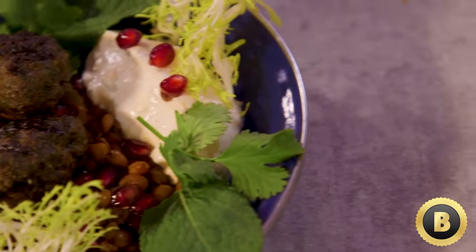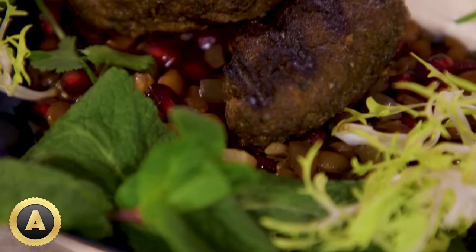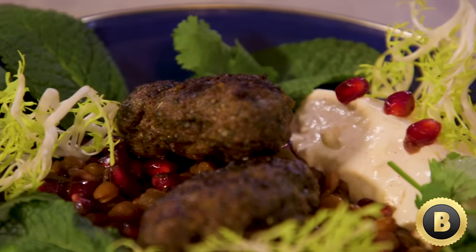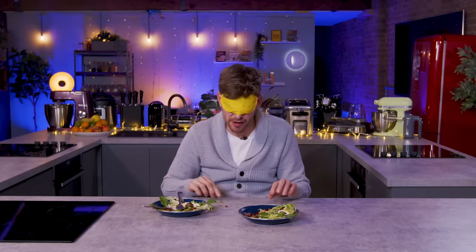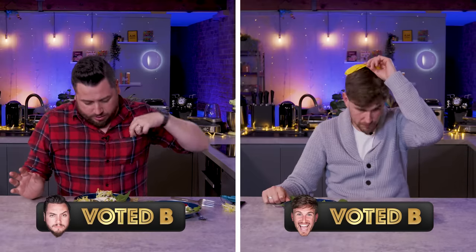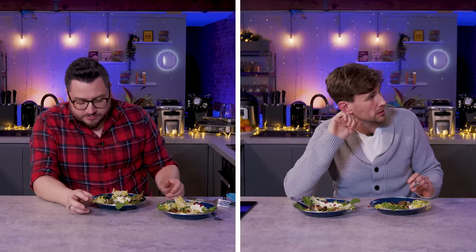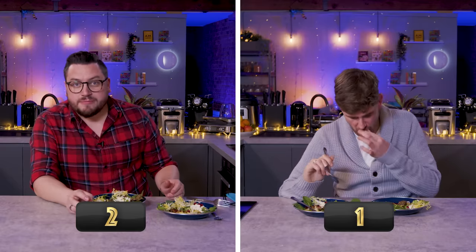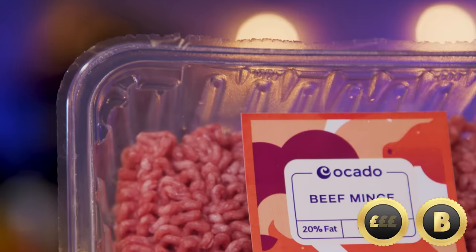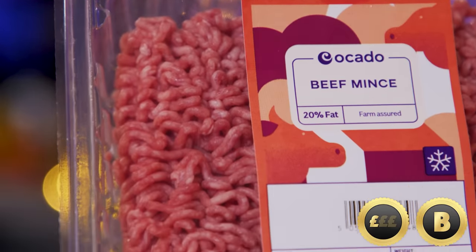A is chewier. B is more tender, with more of a crisp to the outside. B is slightly fattier and therefore carries a little bit more flavour — it's juicier. I need you to pick a premium. I think it's B, but it's close. B is my premium. B is locked in. You can take the blindfold off. I can't see much difference. I can now reveal that the premium beef — meaning more expensive — is A.